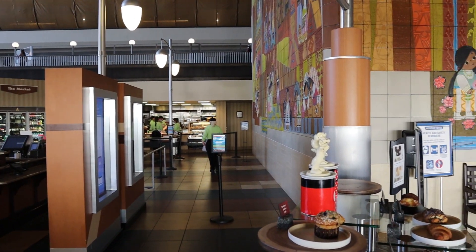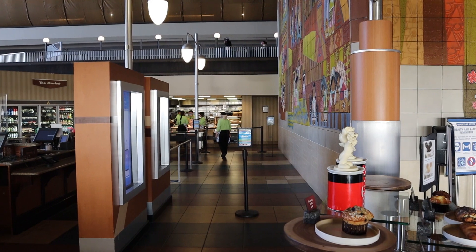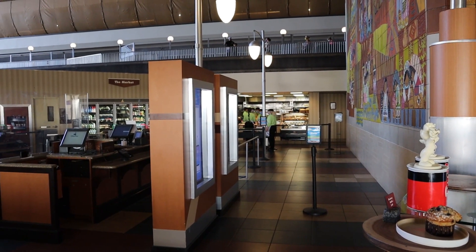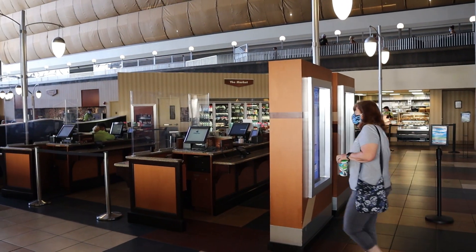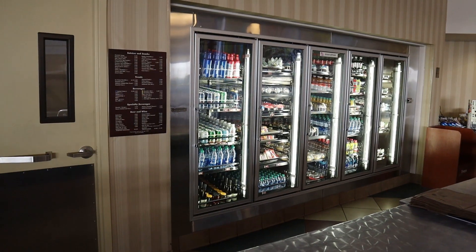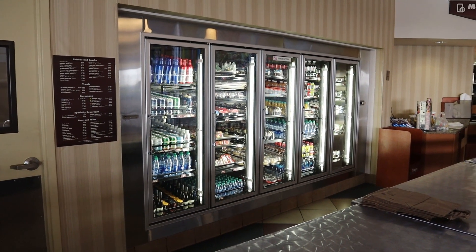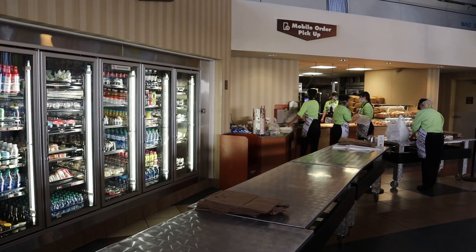We completed our mobile order and we'll take you inside. Currently what you do is place your mobile order and then when your number's called, just walk over to where those cast members are standing and grab your food and beverage. For drinks, you just ask and they'll get it for you — this used to be self-service.